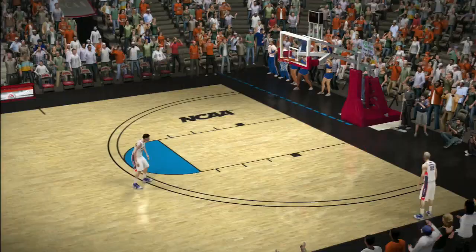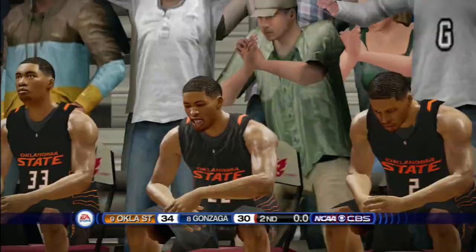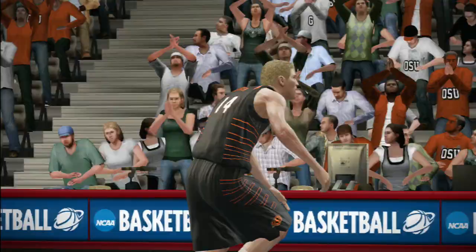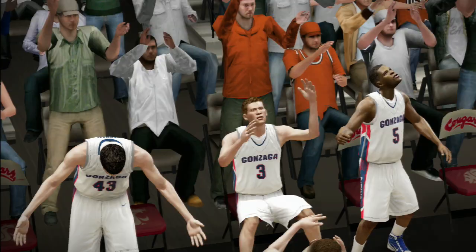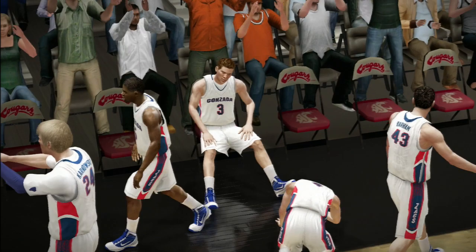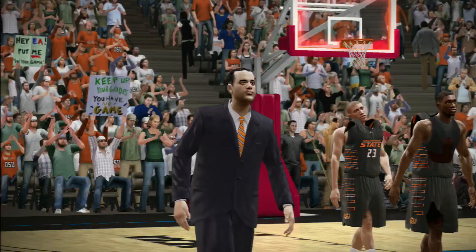Gus Johnson along with Bill Raftery with you here, ready to inbound after the timeout. He doesn't get the hoop to fall. We've said it so many times — survive and advance. Well, one survived and will advance, the other one's going home. When you take a close look at this victory, it came down to execution. These guys did a terrific job of getting stops at the defensive end and scores at the offensive end. That's a wrap — for my partner Bill Raftery, I'm Gus Johnson saying goodnight.